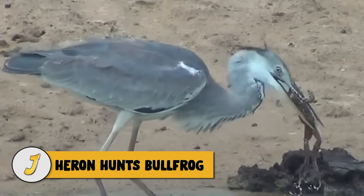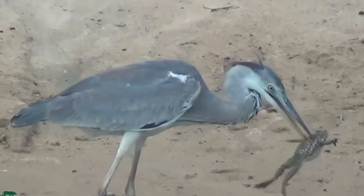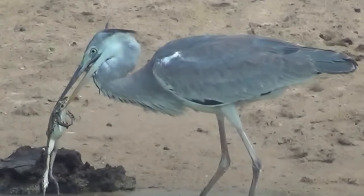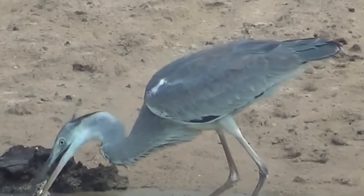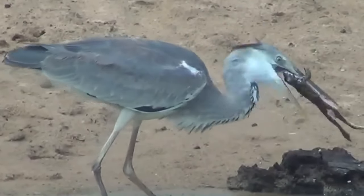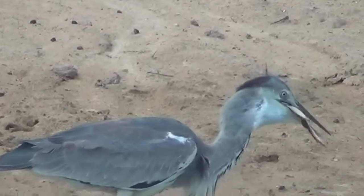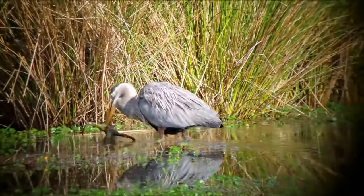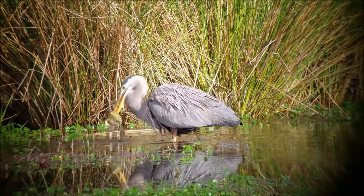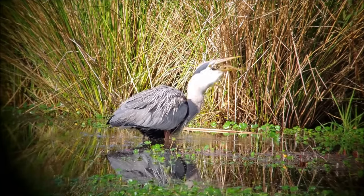Number 1: heron hunts bullfrog. This beautiful heron snatches a huge frog from the pond and tries to swallow it whole. It's a slow process as the heron tries to figure out the best way to swallow the frog — the heron dips the frog in the water several times to ease the swallowing process, and it works. As nature runs its course, predators eat prey; some carnivores will swallow whole whatever they can capture, and the heron captures a bullfrog and does just that.